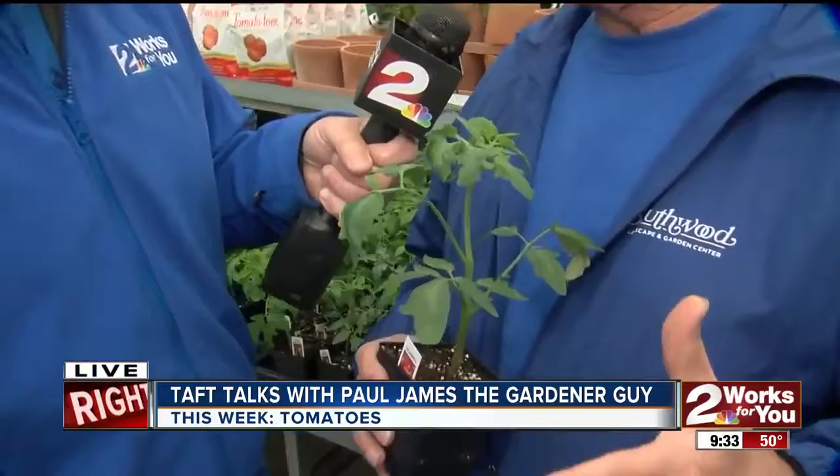I suggest mulch — straw mulch, something like that — as one of the best ways to maintain that moisture level. And whenever we talk about moisture, whenever we see tomatoes that look really good and just when they're about ready to be picked, then you see that big slice run through it. Well, a lot of that is erratic moisture. So again, if you'll stabilize the moisture using mulch, you can avoid that problem.